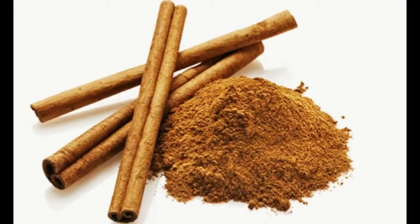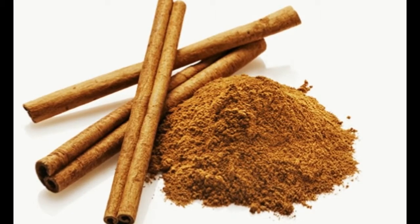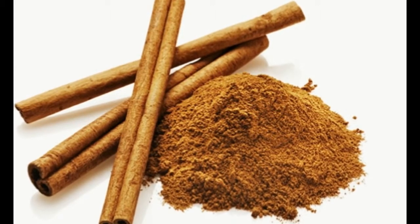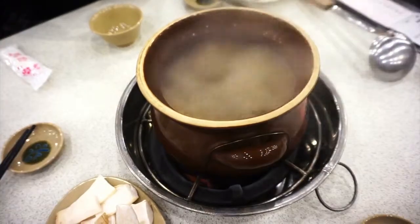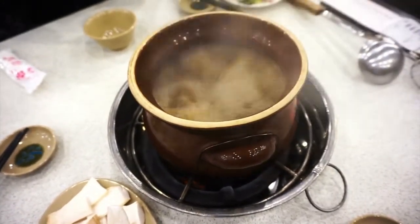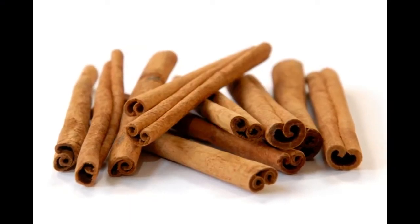Number three is cinnamon, also known as dal chinni. Cinnamon helps treat nausea and vomiting caused by digestive problems. In a cup of boiling water, add one half teaspoon of cinnamon powder. If you do not have the powder, simply use a cinnamon stick.